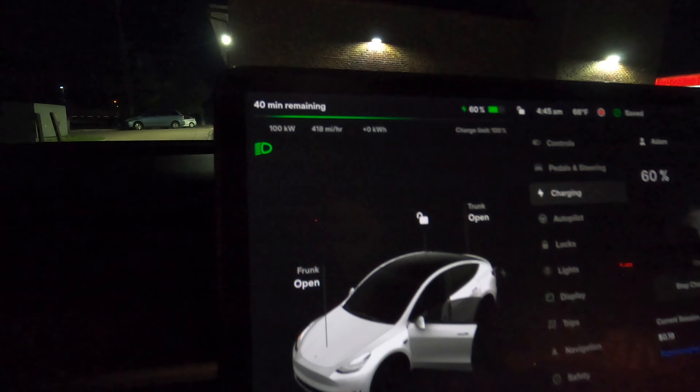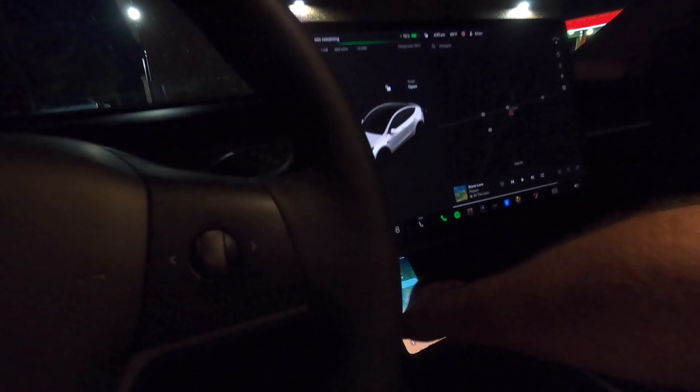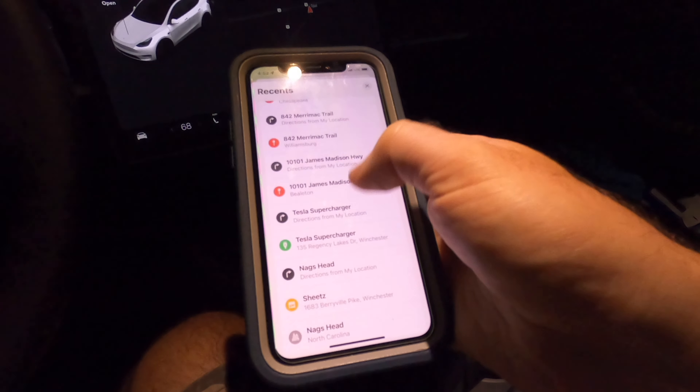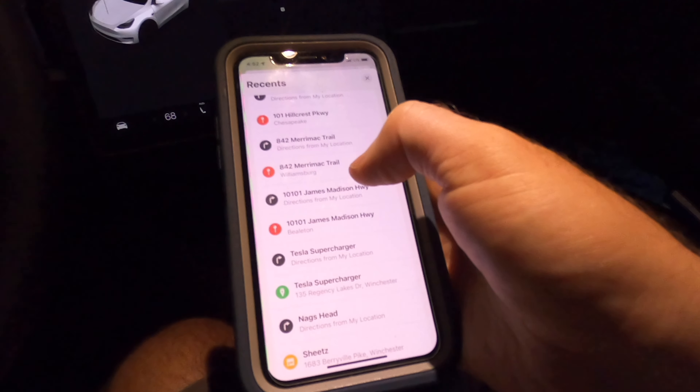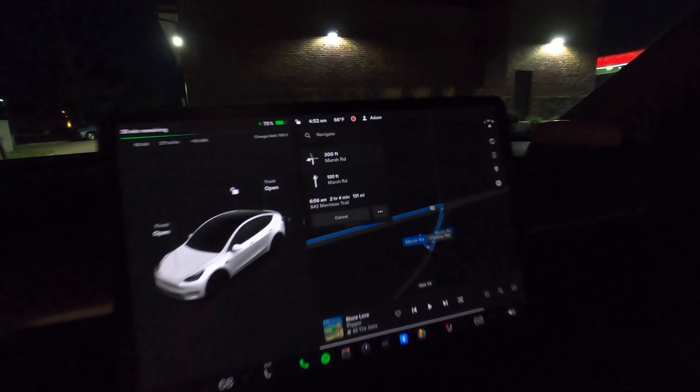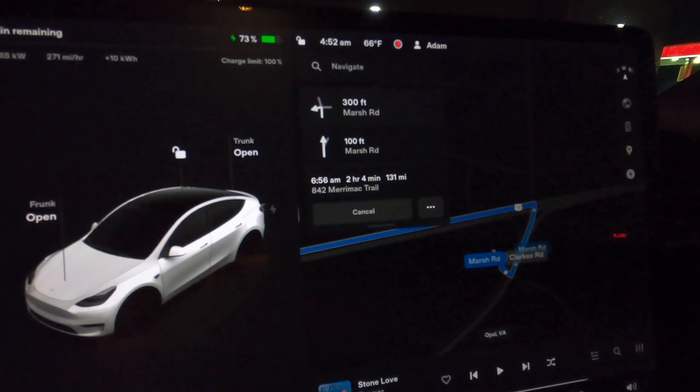195 miles of range. We're going to use the bathroom. If you just put the Supercharger in as next on your trip, that's where you make your stops. We'll never have to think about charging if we're always rolling around with 70% battery. It's 4:51 AM, we're up to $2.78. The next charger is going to be Williamsburg at 842 Merrimack Trail - 131 miles, two hours four minutes. We're on the way to Williamsburg.